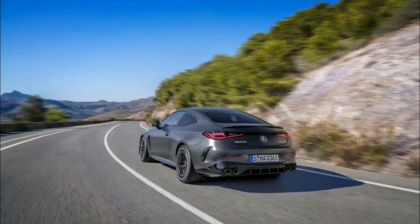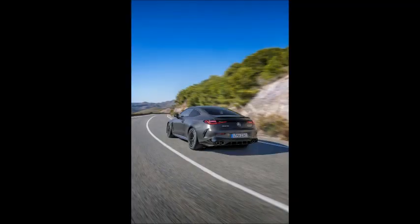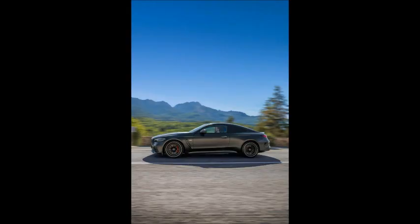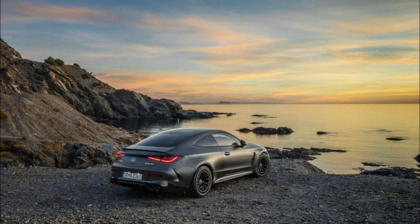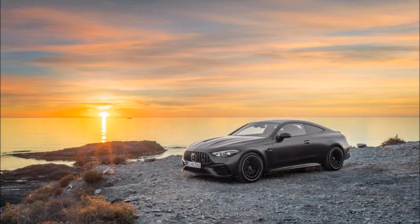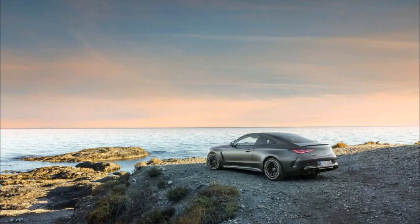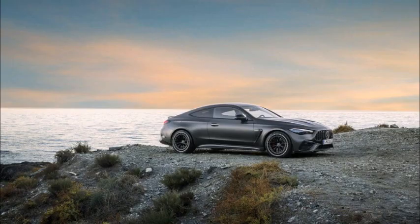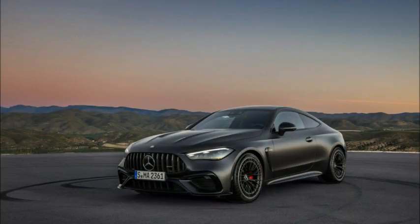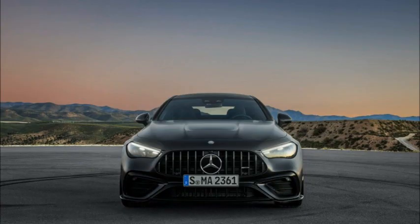The CLE 53 4Matic+ Coupe uses a 3.0-liter turbocharged inline-six that has been updated with improved combustion chambers, new piston rings, optimized injection, and a new exhaust gas turbocharger. This engine works alongside the automaker's second-generation integrated starter generator and a 48-volt electrical system that can add up to 23 horsepower and 151 pound-feet of torque.